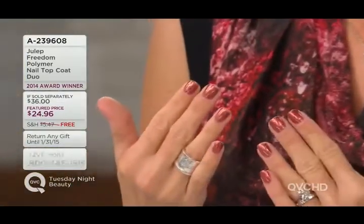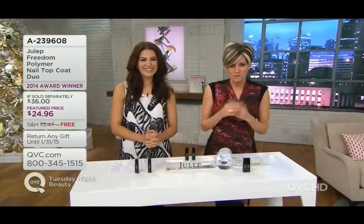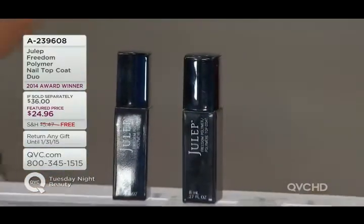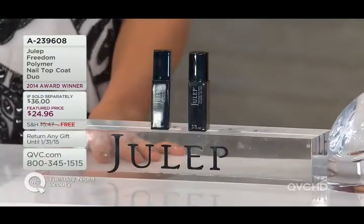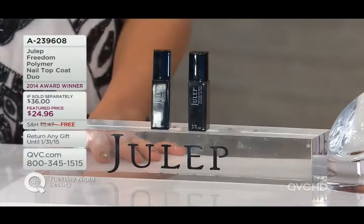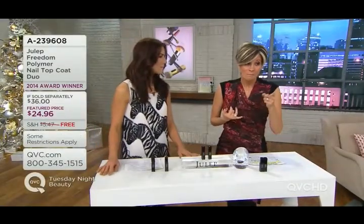I live for this first product. If I were forced to pick a fave in this show, it would be this. It's the very last day ever. Under 25 bucks, you're getting two of them, the deal is smoking, and we're going to debut free shipping and handling on it. By the way, this brand, Jewel Lip, won best nail brand this year at the Q.